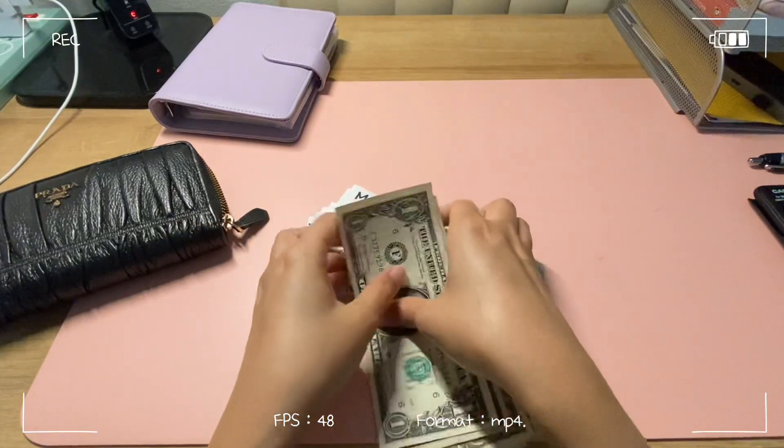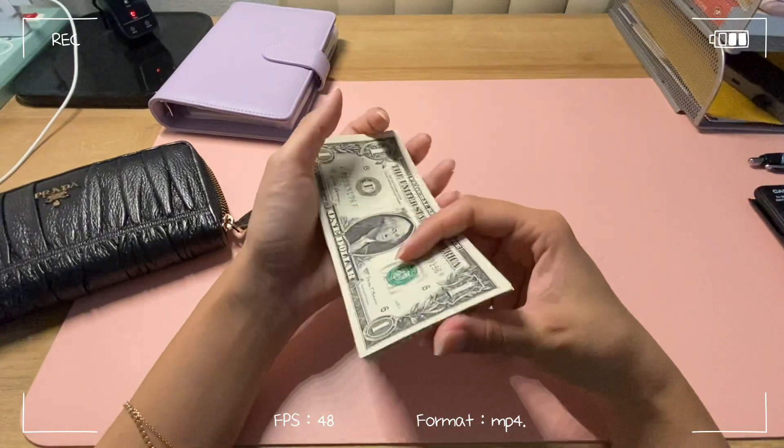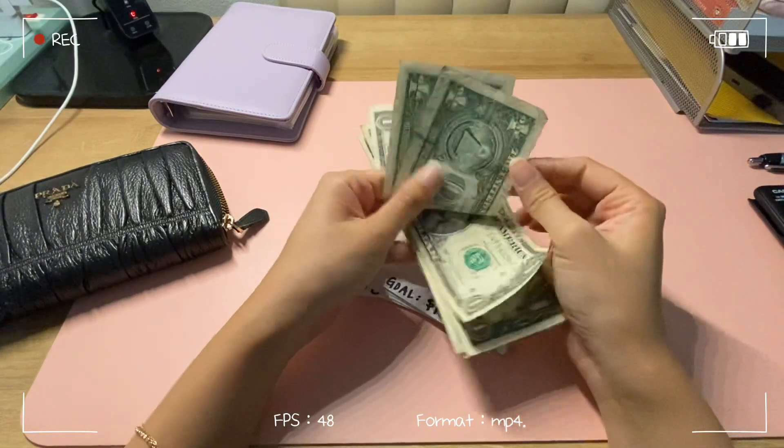Actually, I need to add the whole thing because I think the bill came up to $22. Counting out: 10, 15, 16, 17, 18, 19, 20, 21, 22.